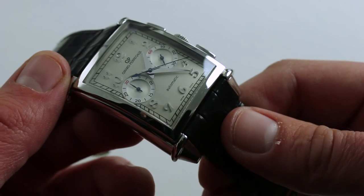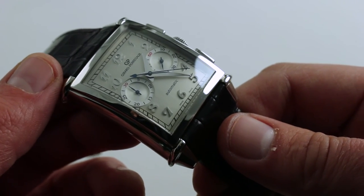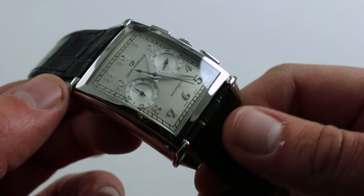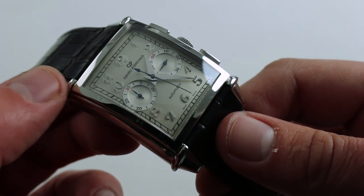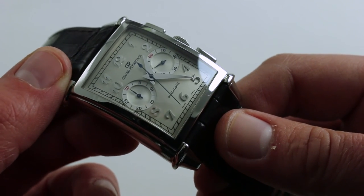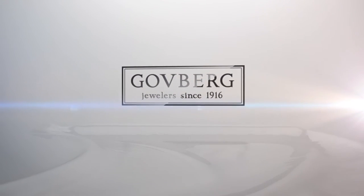This is a timepiece that's handsome, vintage-inspired, but very much of our time. Its size, its proportions, its wrist presence, and its specifications, fit and finish speak to modern sensibilities while paying a nod of deference to the past. You can see and you can purchase it on our website.